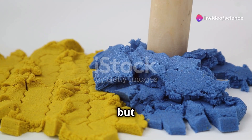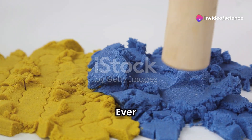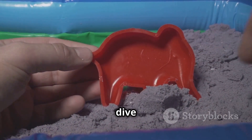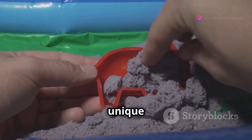I'm sure you've heard the news about kinetic sand, but do you know why it's so mesmerizing? Hey there, science enthusiasts. Ever wondered how kinetic sand can be both moldable and flowy at the same time? Let's dive into the fascinating world of kinetic sand and uncover the science behind its unique properties.